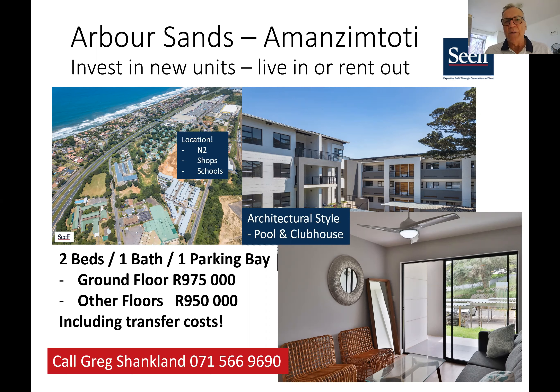It's a complex in Amanzimtoti, close to the Galleria Mall, close to schools, close to the N2, and close to the sea. As you can see in this picture top left here, this is the complex. There's an on-ramp to the highway just at Dickens Road and an on-ramp diagonally opposite at Galleria, so you can get onto the N2 very quickly. This complex over here is Galleria Shopping Mall, Makro, Pick and Pay — all your shopping is nearby. There are schools just over here, and just there is Kingsway Hospital. So it's close to everything you need.